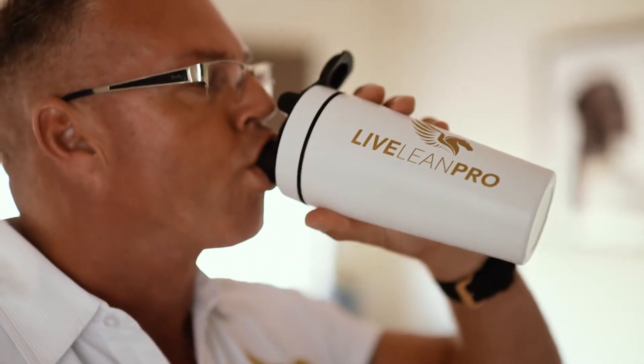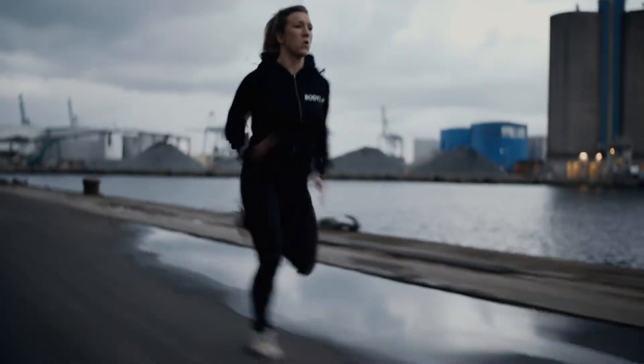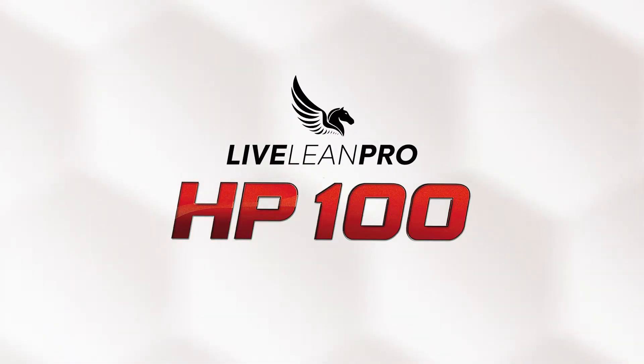Great intentions are nothing without action. So whether it's your first time at the gym or your thousandth, keep going. We're behind you. Live Lean Pro HP 100 — the highest performing protein.